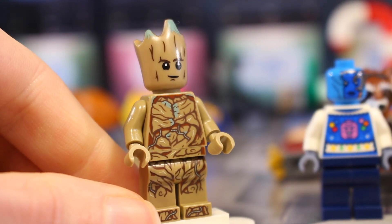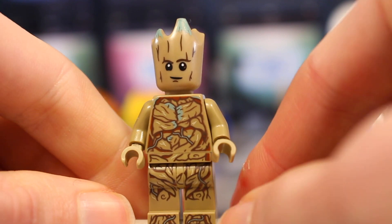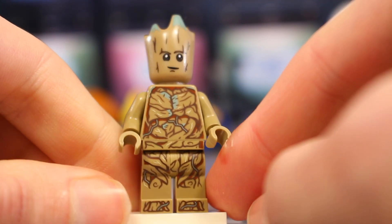And there he is, the brand new Groot minifigure with the printing there. Very cool on the leg printing, much better than the one from Infinity War in my opinion.